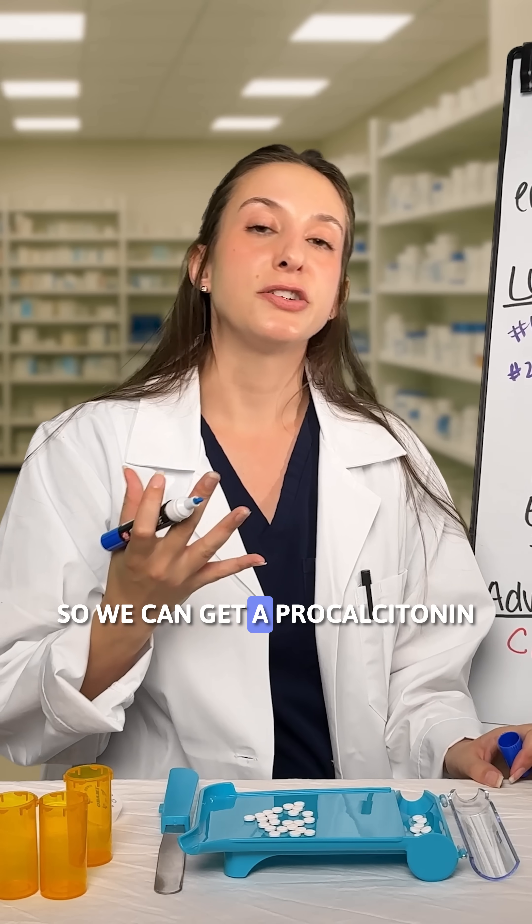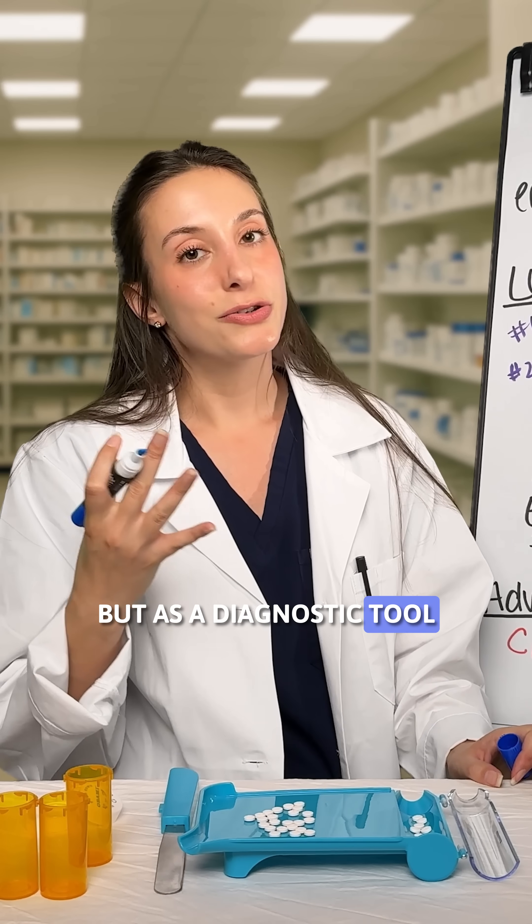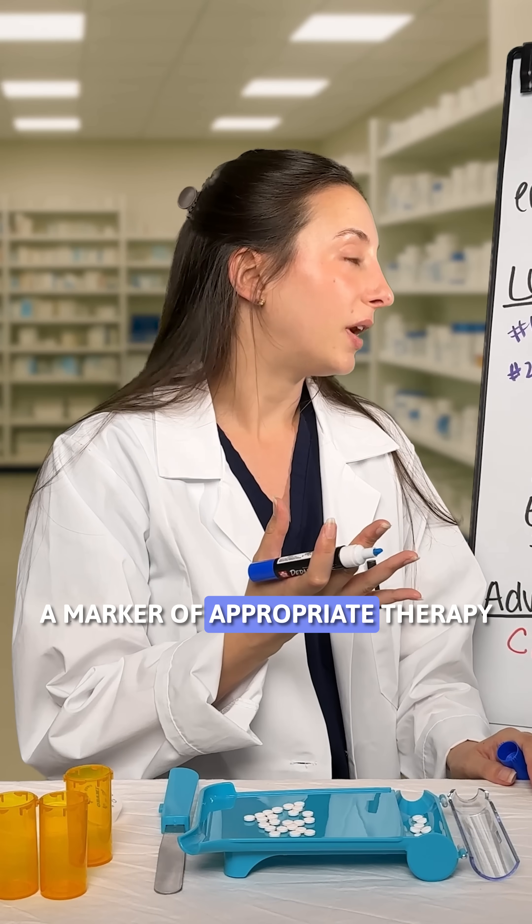We can obtain a procalcitonin, but as a diagnostic tool it is not as clear. It is definitely more useful as a marker of appropriate therapy.